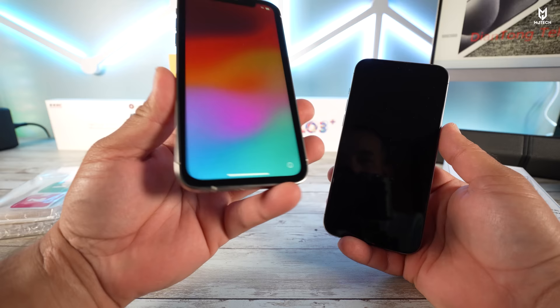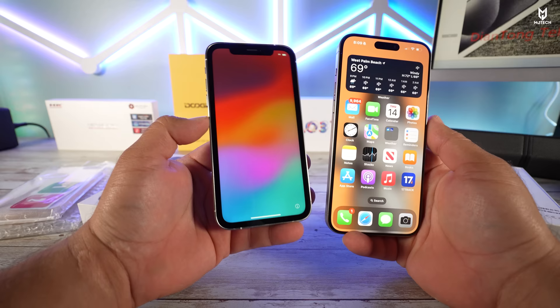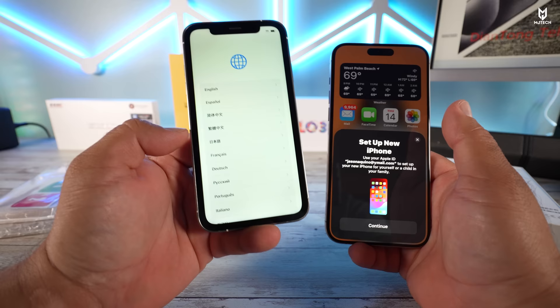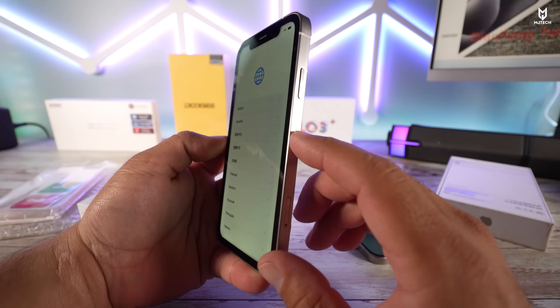Let's power it on — there we go, we have power. That's the Apple logo. The phone resembles the real deal almost 100%. I got the white color instead of titanium — I kind of screwed that up — but you can see how this thing mimics the real deal: the frames, texture, and color all look very real. The iPhone XR has started up, and you can tell by the bezels that this is definitely not the iPhone 15 Pro. Interestingly, a message popped up on my iPhone 15 Pro Max offering to transfer everything to this device, confirming it's a real iPhone.